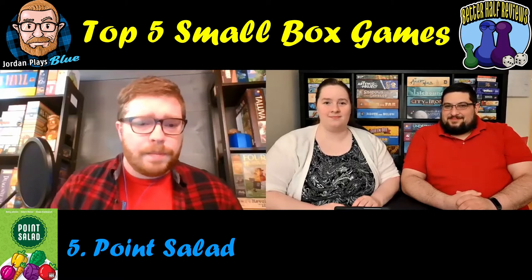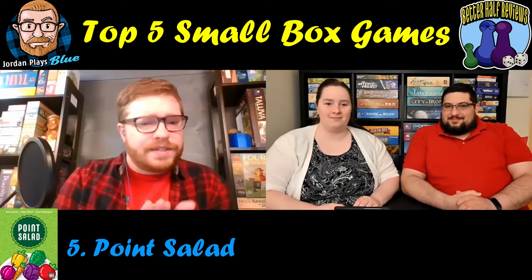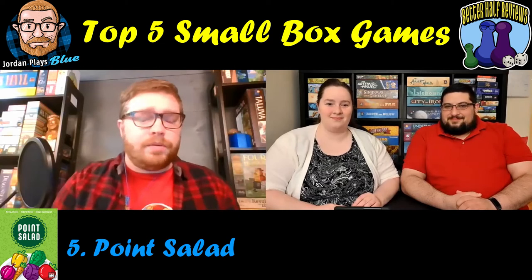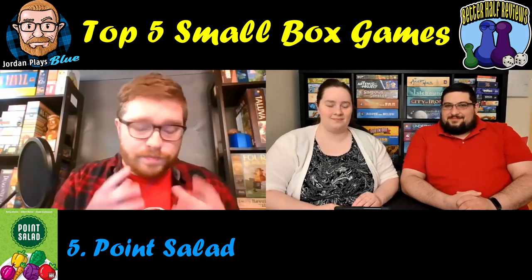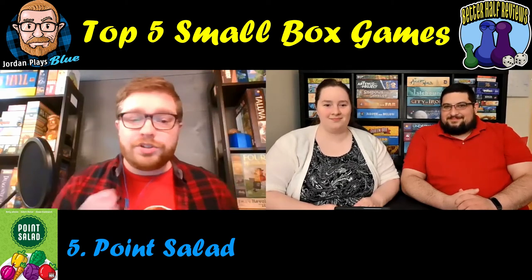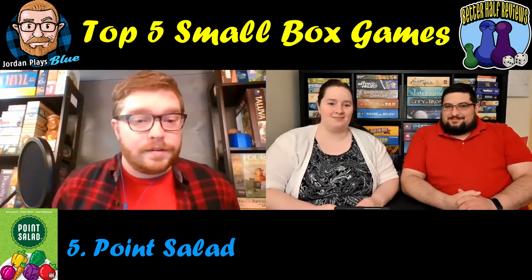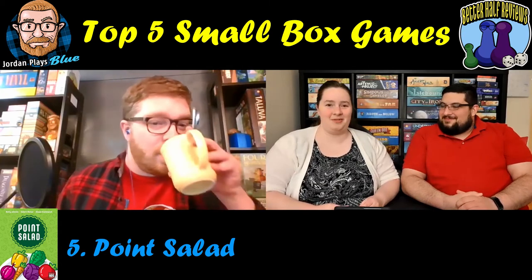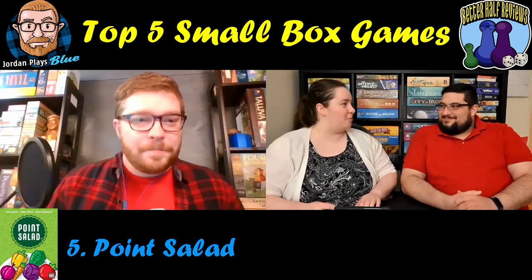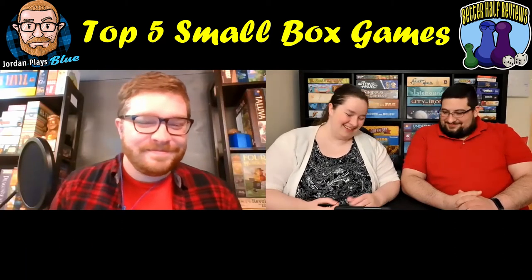Point Salad is a card game with multi-use cards. The backs of the cards are used for scoring and the fronts are used as vegetables — it's kind of a set collection game. Some cards give you points for having different kinds of vegetables, sometimes they only want certain types. It plays really quickly and you usually play it a couple of times in a row. It's not usually a one-off kind of game.